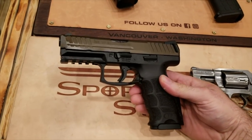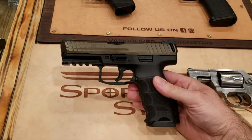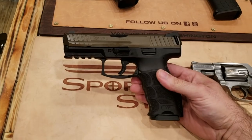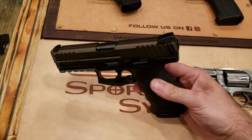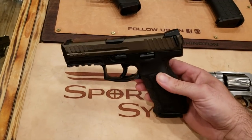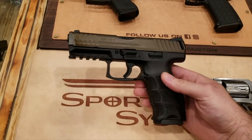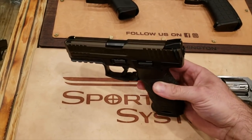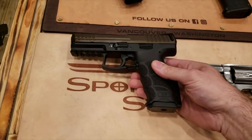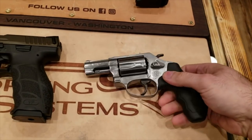Option number three is a full-size VP9 with the bronze slide. This is more for someone who doesn't own a primary carry yet, or just doesn't have a full-size gun for the range or whatever. It would be a great duty weapon, carry weapon, or range weapon — the full-size H&K VP9 in nine millimeter.